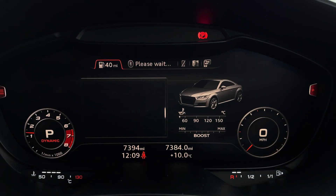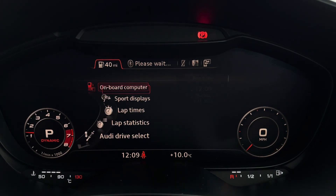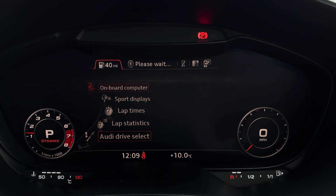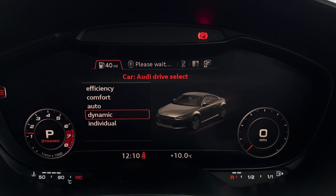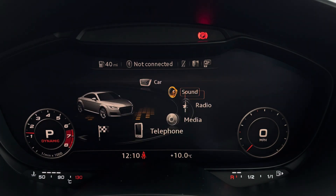The virtual cockpit gives you access to a variety of quick menus as well as housing the main Audi MMI system, where you can access applications such as Audi Drive Select. This lets you choose your preferred driving profile, which can be refined further with the individual setting to ensure you get the most performance out of the TTS at all times.